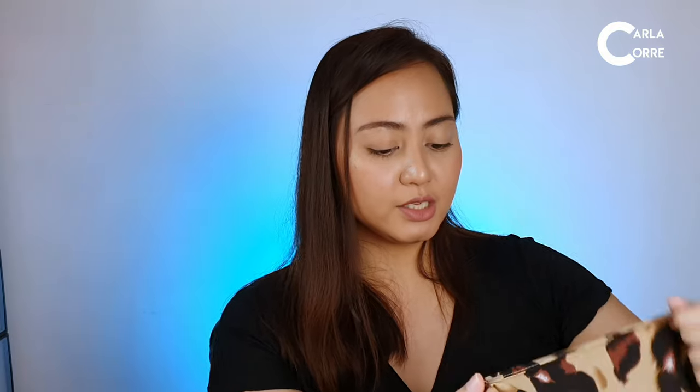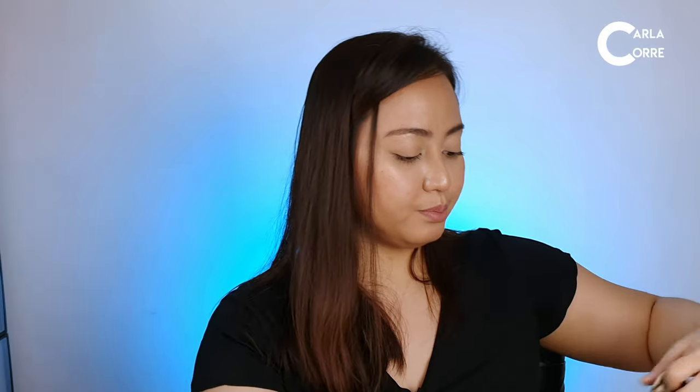The next item I got from Shein is this leopard print wrap-around skirt. I got this in 2XL for 433 pesos, which was on sale at the time. It has a very lightweight material and it's not see-through, so you can wear any shade of underwear with it. It's actually a bit big on me, but I don't have an issue because it's a wrap-around skirt.